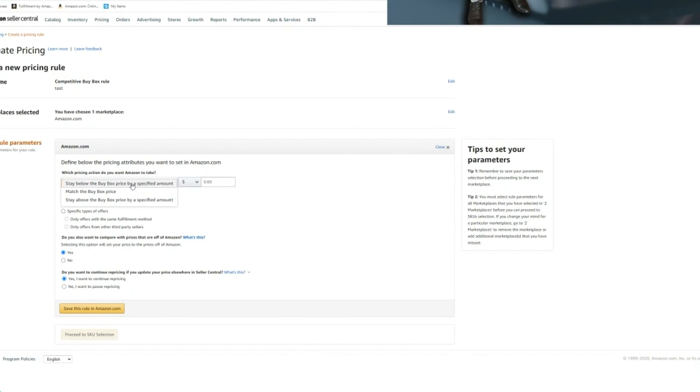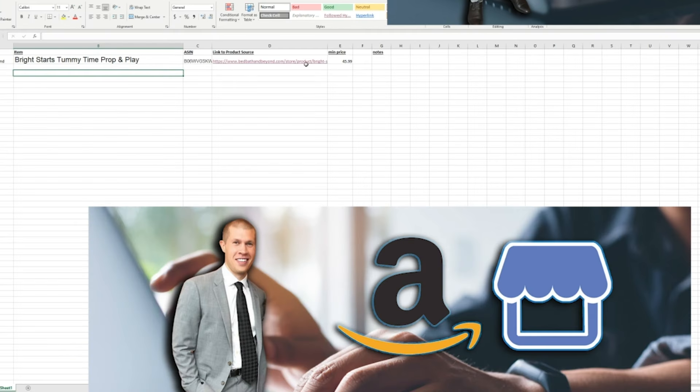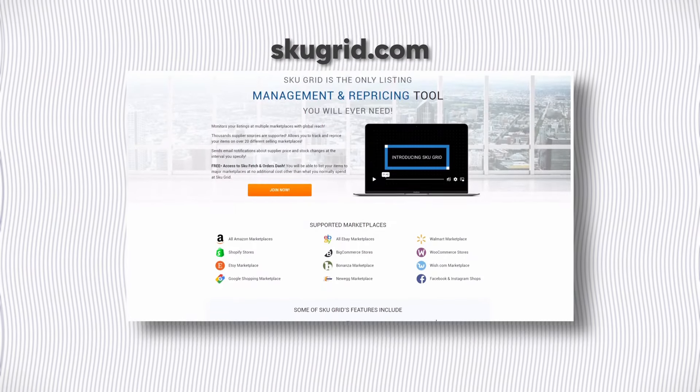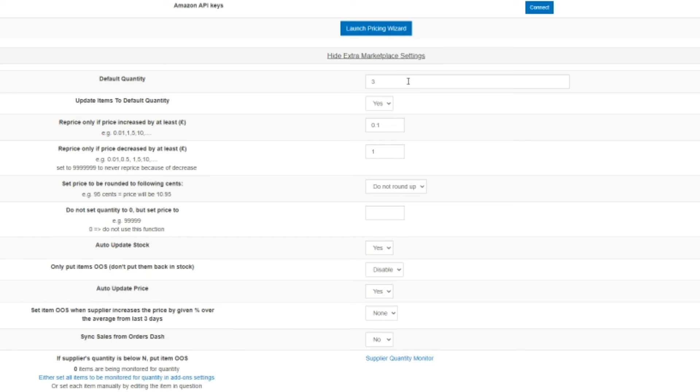After I find profitable products to list, I list them on Amazon and use the free repricer in Seller Central to match the buy box price, and the free Amazon FBA calculator — also in Seller Central — to find my break-even price. I'll set that as my minimum price in the repricer so I never make a sale where I'm losing money. After that, I use a software called SkuGrid to check prices and stock changes on my suppliers' websites, so I never sell a product that's out of stock or where the price has drastically increased and I'm no longer profitable.